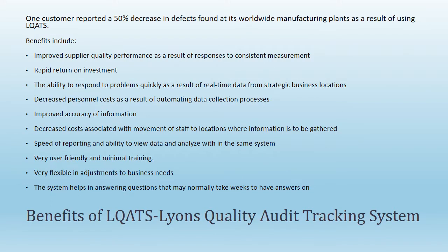LLCATS benefits include: improved supplier quality performance as a result of responses to consistent measurement; rapid return on investment; and the ability to respond to problems quickly as a result of real-time data from strategic business locations.